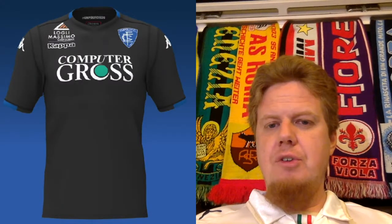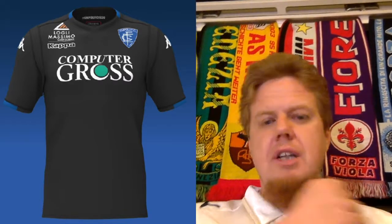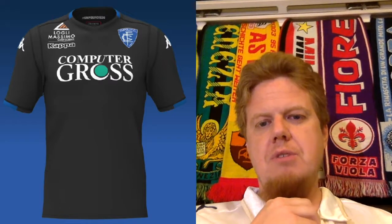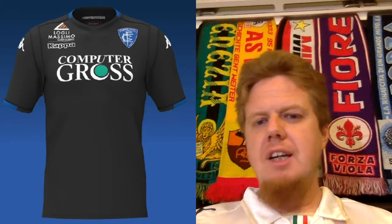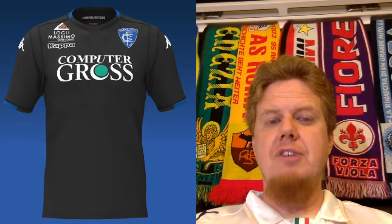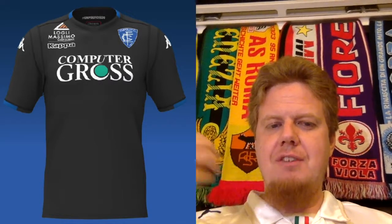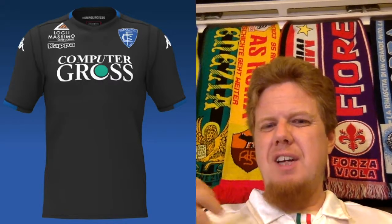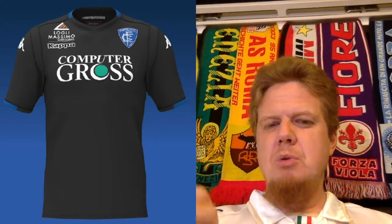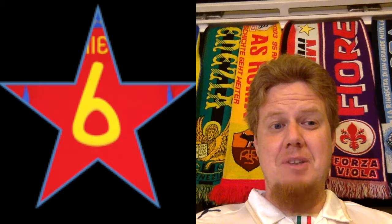As for the third jersey, I can say something similar. Maybe the Kappa logo in white could also be in blue, but in white it pops better, and since the sponsors are also in white it makes some sense. It doesn't look as good as the away jersey though, because the away jersey benefits from just white and blue, while here we have black, white, and blue — so it's a little bit more. Therefore I'm only giving this a six. I really wish the home jersey was just plain blue — it would have been all right.